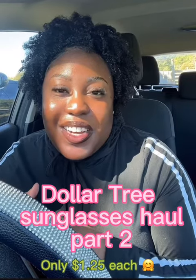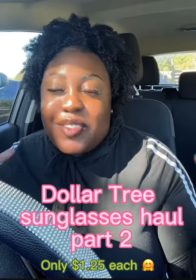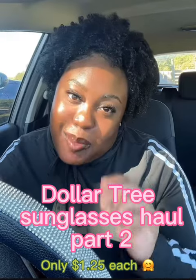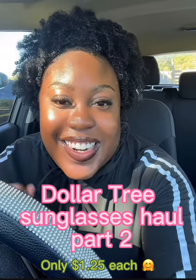Hey y'all! So y'all saw part one of my Dollar Tree sunglass finds, and I went to another Dollar Tree yesterday and found some ones I did not have before, so I'm gonna show you what those look like. Let's go ahead and get started.